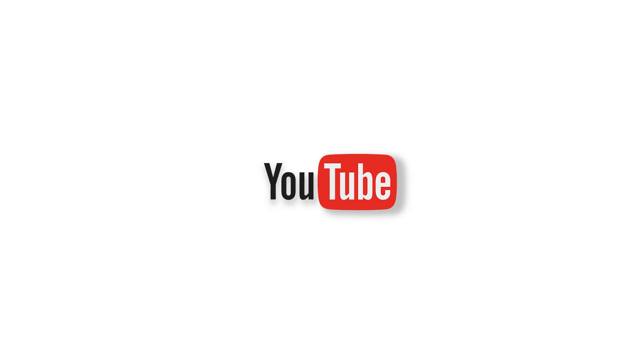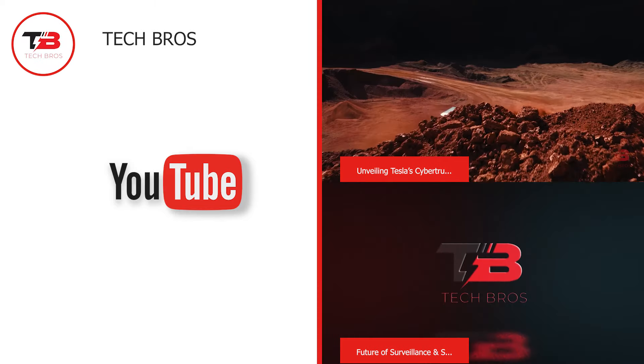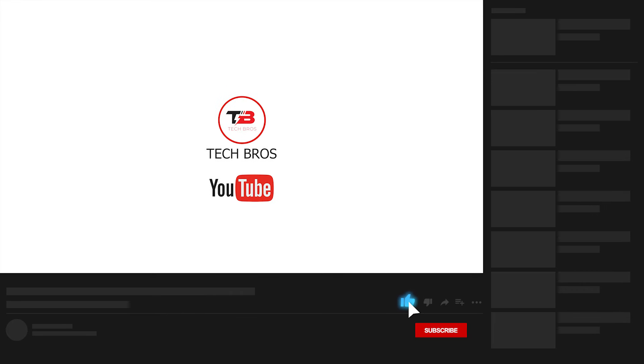And that completes our video for today! We hope you enjoyed learning about these 15 cutting-edge car gadgets and accessories. Which of them are you most excited about? Tell us in the comments below! Thank you for watching — don't forget to like this video and subscribe to our channel for more content like this!